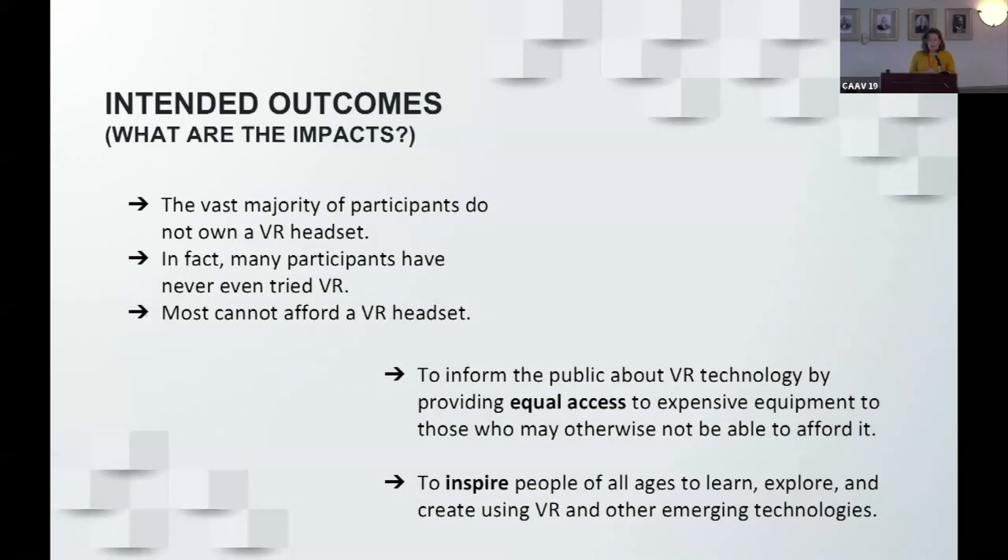The vast majority of participants at these library programs don't own a VR headset — in fact, many have never tried VR before, and most cannot afford it. The intended outcomes are to inform the public about this technology and give them equal access to something they may never have been able to try. The goal is also to inspire people to learn, maybe begin creating, and explore VR in their careers or education. We've seen that happen — those VR volunteers and success stories of people going on to study this field.